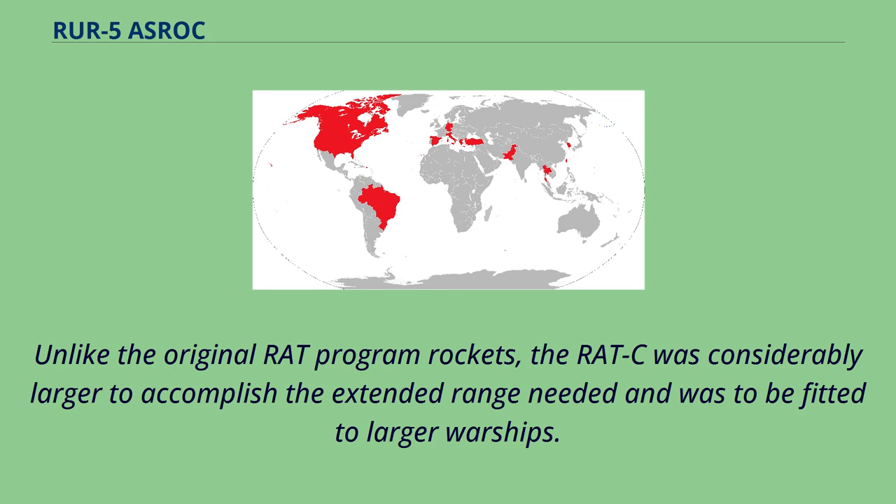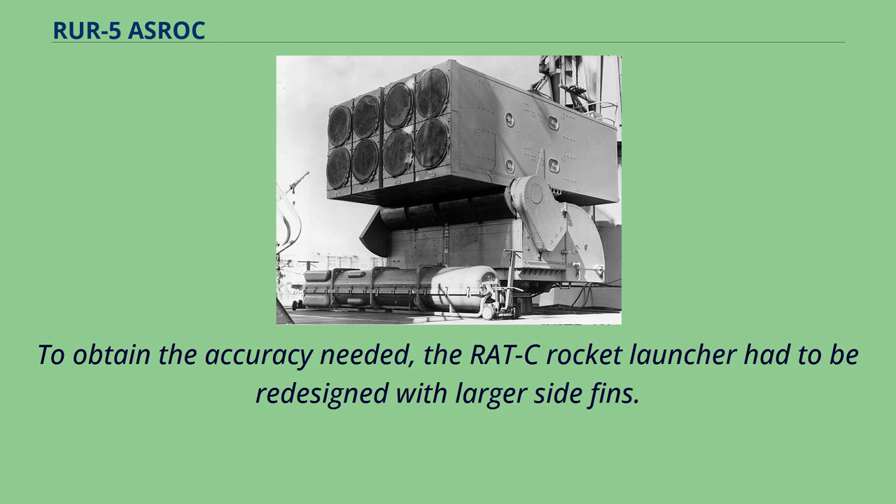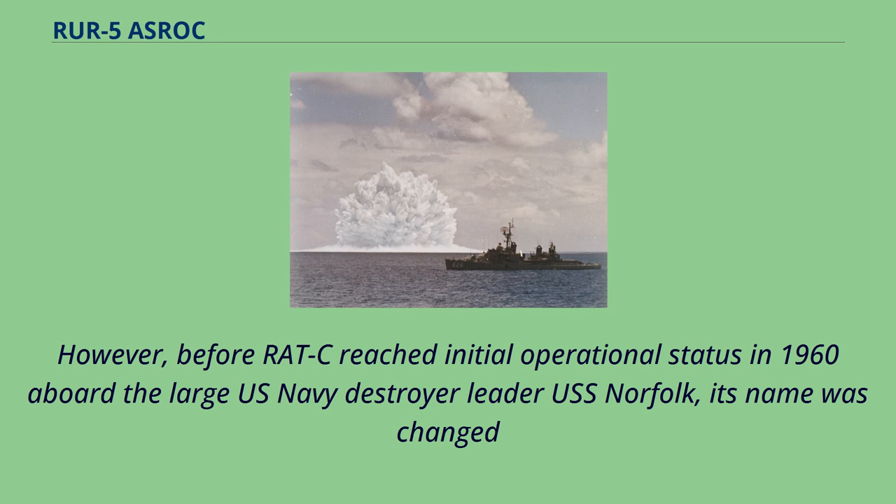Unlike the original RAT program rockets, the RAT-C was considerably larger to accomplish the extended range needed and was to be fitted to larger warships. With the failure of both RAT-A and RAT-B, RAT-C was redesigned from a standoff nuclear ASW weapon to one that could use not only a nuclear depth charge but also a homing ASW torpedo. To obtain the accuracy needed, the RAT-C rocket launcher was redesigned with larger side fins, finally combining reliability, accuracy, and necessary standoff range. Before RAT-C reached initial operational status in 1960 aboard the large U.S. Navy destroyer leader USS Norfolk, its name was changed to the present ASROC.